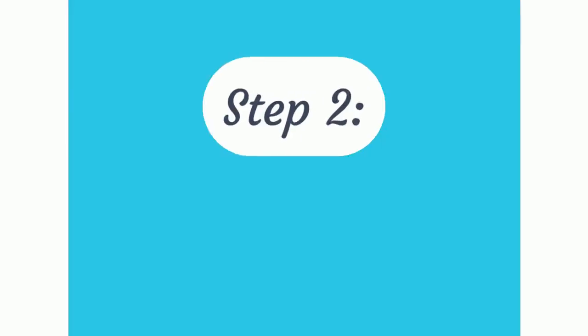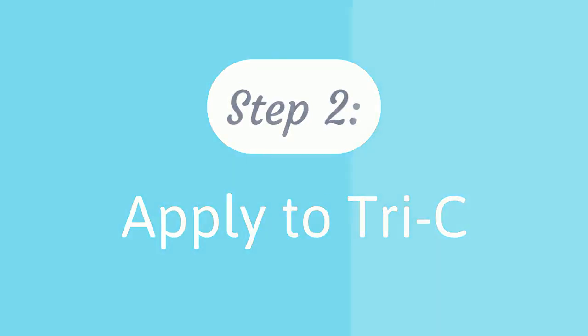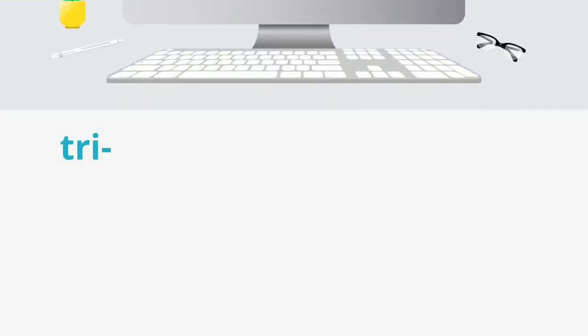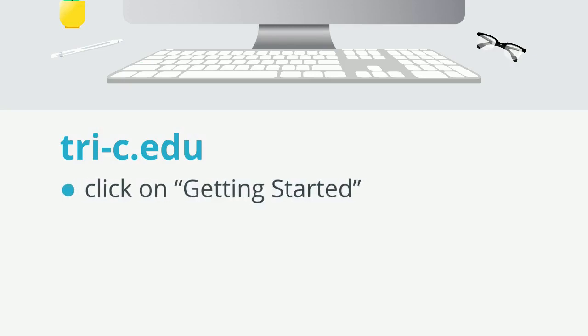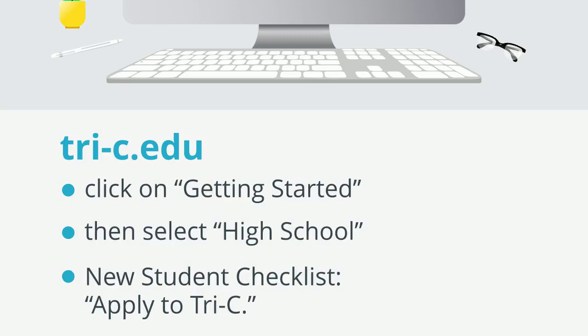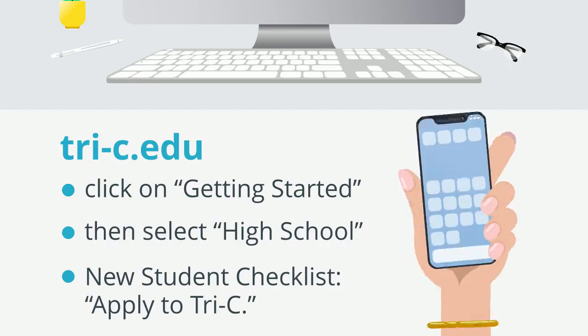Step 2: Apply to Tri-C. Once you've had these initial conversations, it's time to apply to Tri-C. Go to tri-c.edu, click Getting Started, then select High School. Click on the first step in the New Student Checklist: Apply to Tri-C. The application takes just a few minutes and you can do it right on your phone.